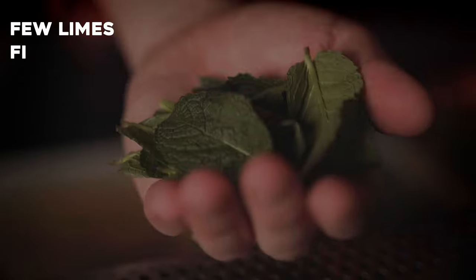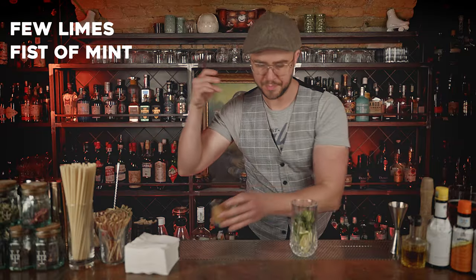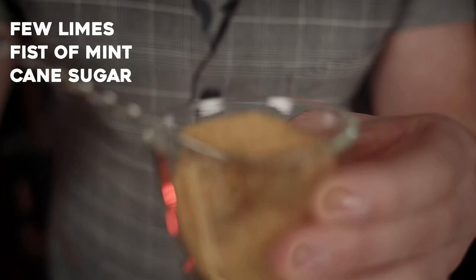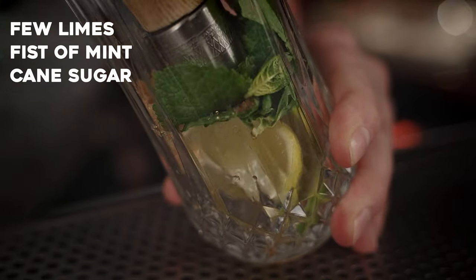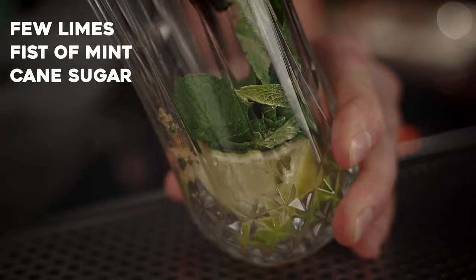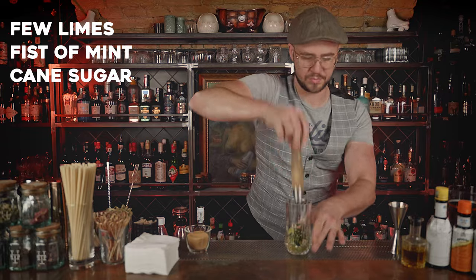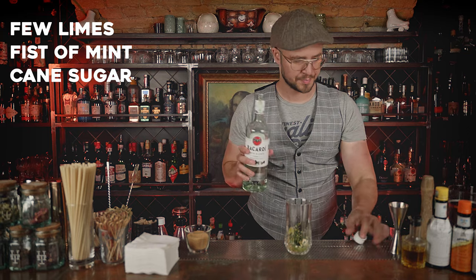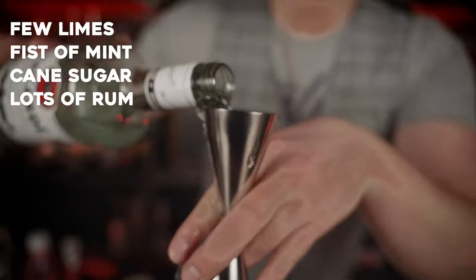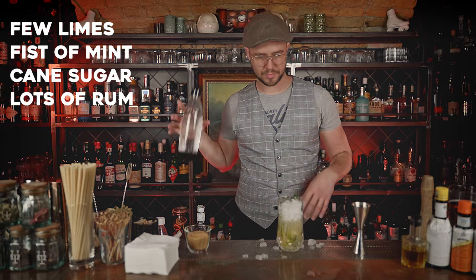The mojito from the 1500s, also known as El Draque, was in the starter kit for every rookie pirate. Preventing these wild buccaneers from scurvy, the knowledge of the mojito sailed through the Caribbean faster than a capricious hurricane. It is also known that Ernest Hemingway had one or two before scribbling down some pages of poetry. Simple yet energetic — a good combination of lime, mint, sugar, and of course, rum.